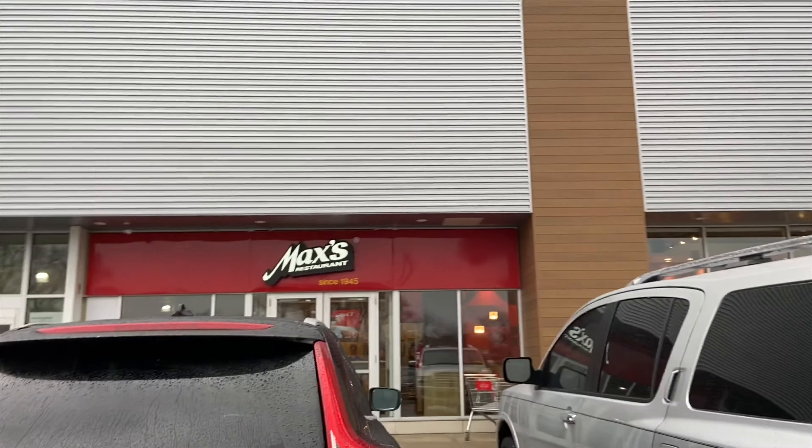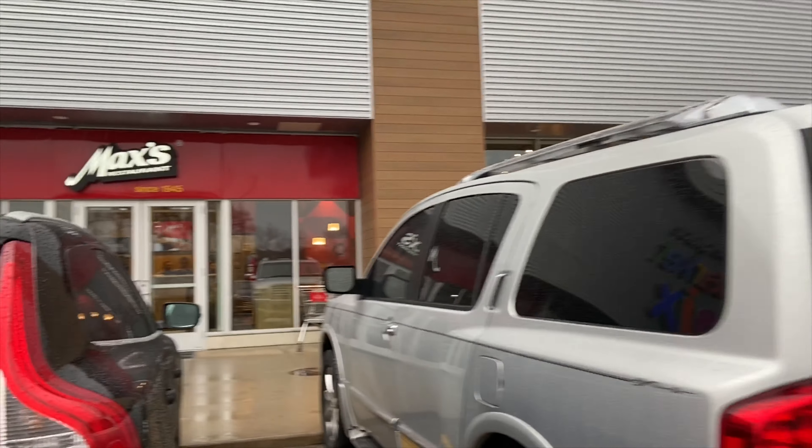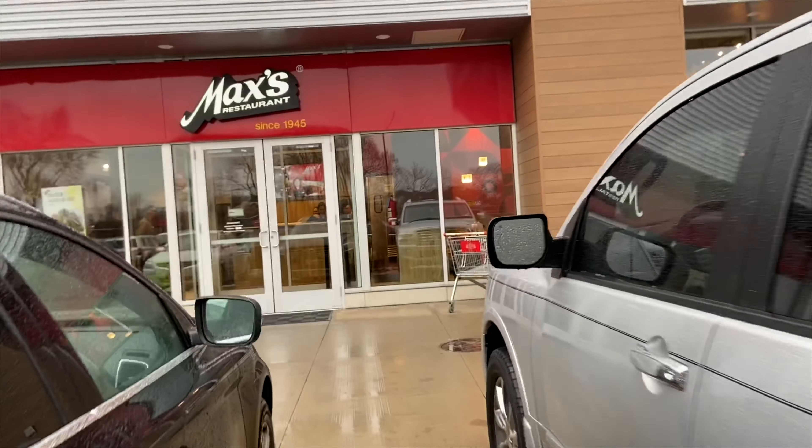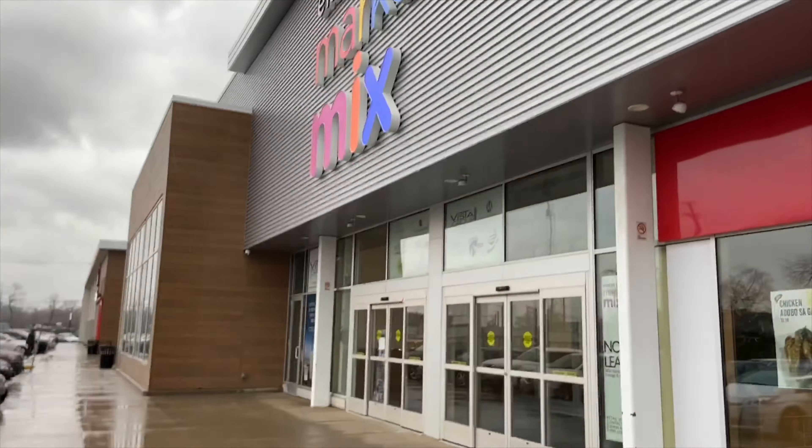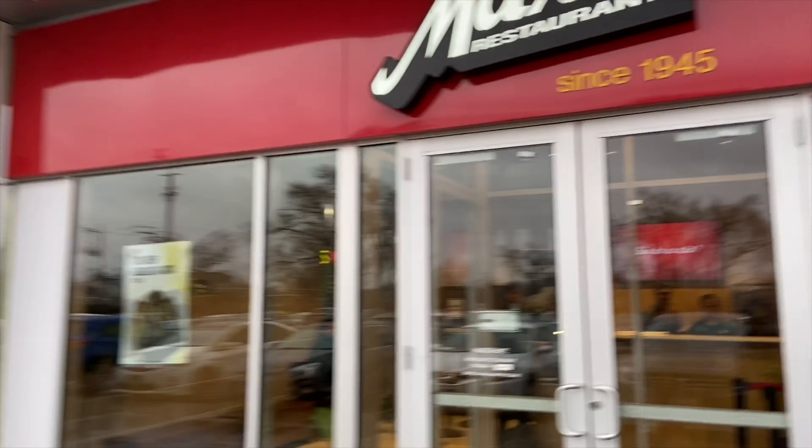Max's restaurant in Chicago, Illinois. We're gonna eat at this restaurant. It's close to the Jollibee and the Seafood City here in Chicago.